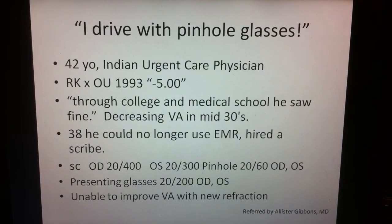My first case: this patient came in and says he drives with pinhole glasses that get him to 20/60. He actually walks around seeing 20/400 and 20/300 in the left eye. He is a 42-year-old gentleman who had RK surgery back in 1993. Through college and medical school he saw fine, but his vision got worse in his 30s.